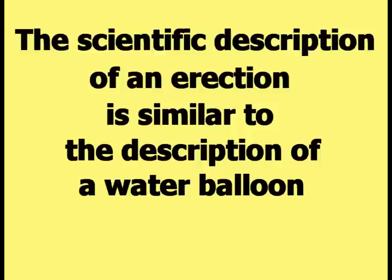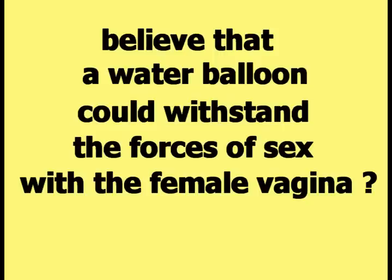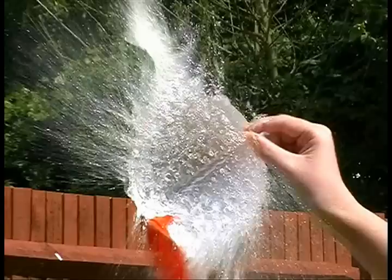The scientific description of an erection is similar to the description of a water balloon. A water balloon is a sack of rubber that, when filled with water, also becomes hard and rigid. Does any viewer of this video who is sexually active believe that a water balloon could withstand the forces of sex with the female vagina? Anyone who has ever handled a water balloon knows that a water balloon is fragile and will burst at the slightest provocation.